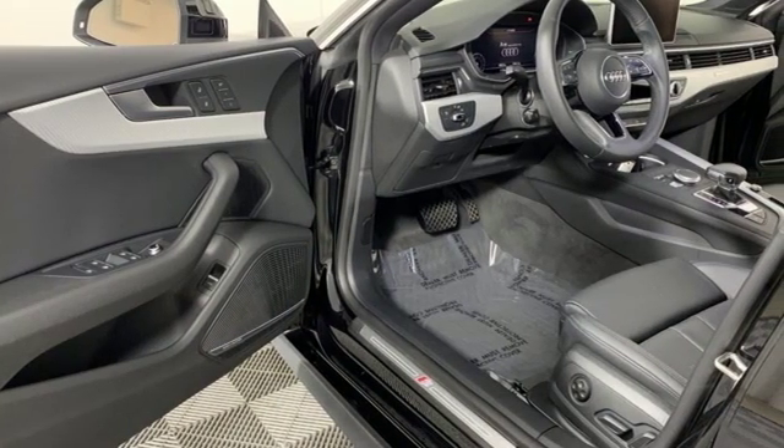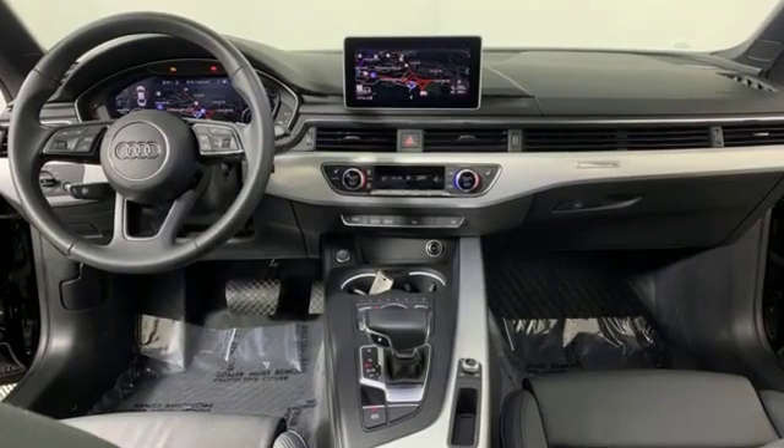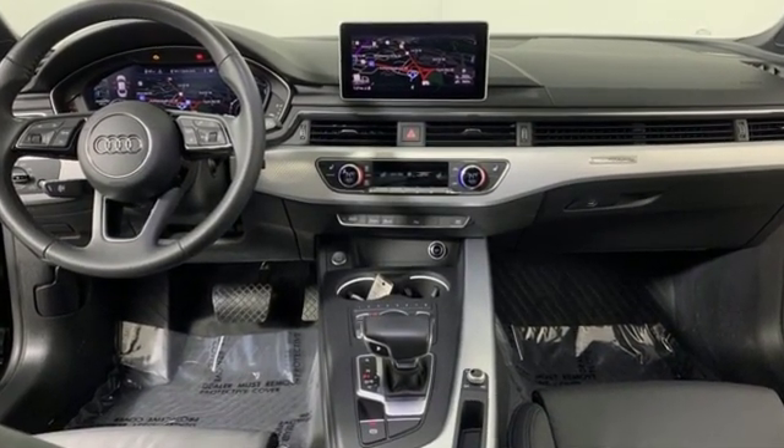When you drive an Audi, the design and performance makes sure you stand out in a crowd. Experience it for yourself today.